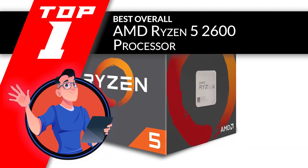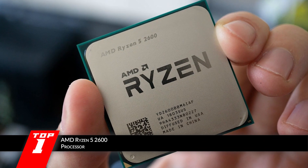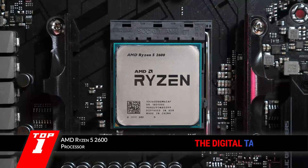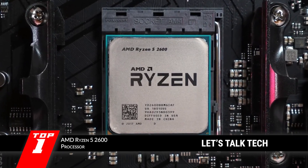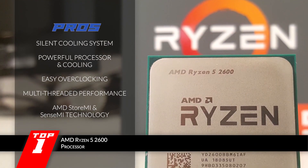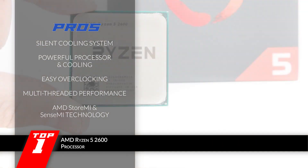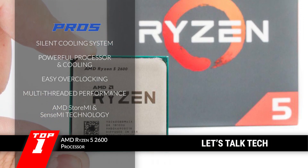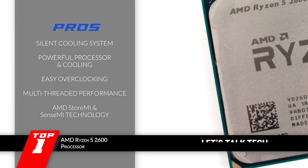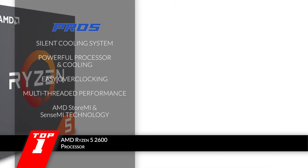Finally, we have the best overall, the AMD Ryzen 5 2600 processor. This processor can be used to its full potential by gamers and artists, since it is a very powerful processor. The six cores give it that extra boost of power, allowing it to run heavy online games in the highest resolution without any hitches. Its pros are: the cooling system works as silently as possible, it has a powerful processor with an equally powerful cooling system, users can overclock freely without any problems, it is capable of handling multi-threaded applications and processes, and it supports AMD StoreMI technology as well as AMD SenseMI technology.